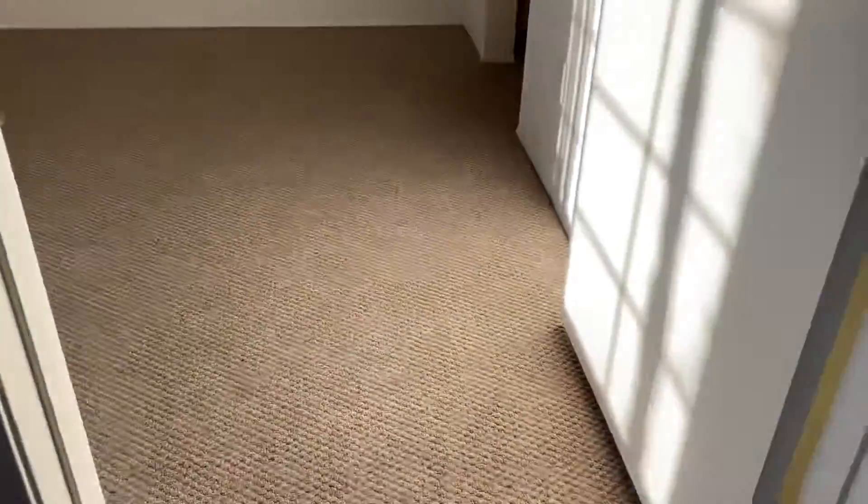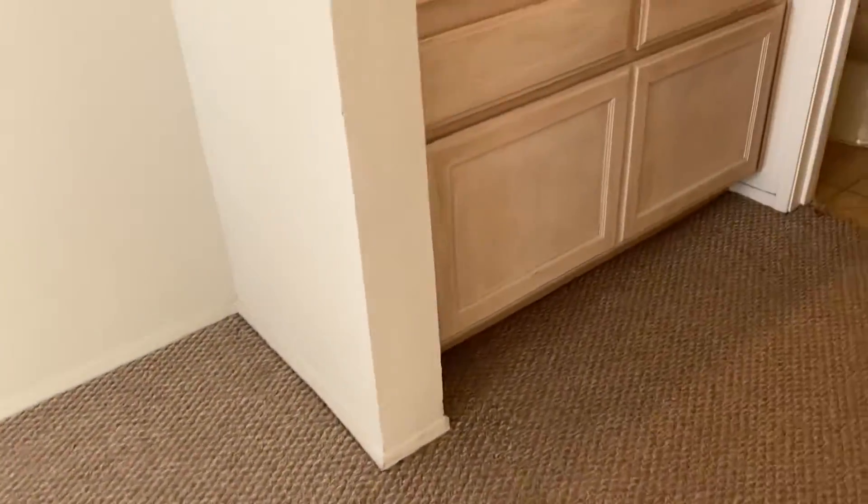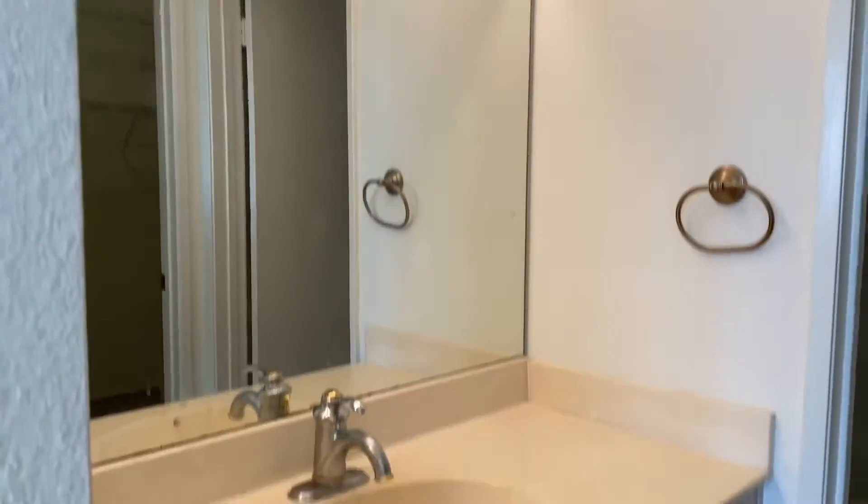Going towards the master bedroom — nicely carpeted. Huge master closet. Bring all your clothes.